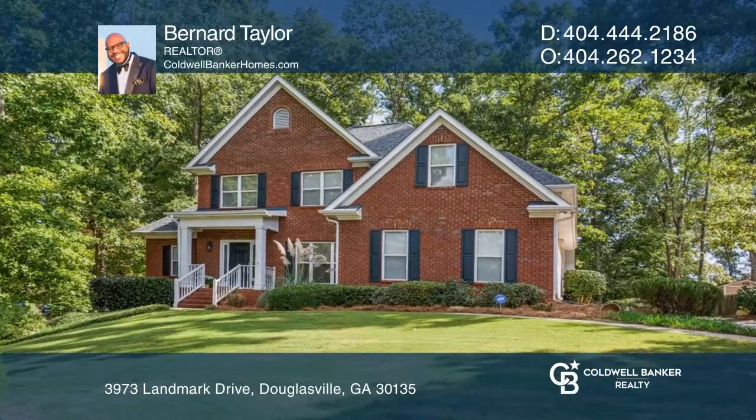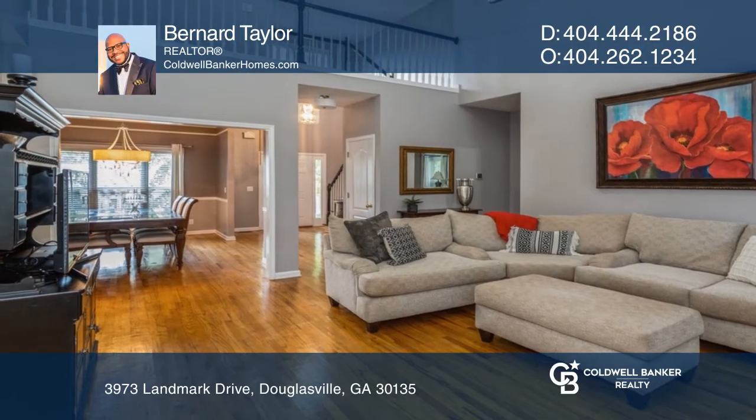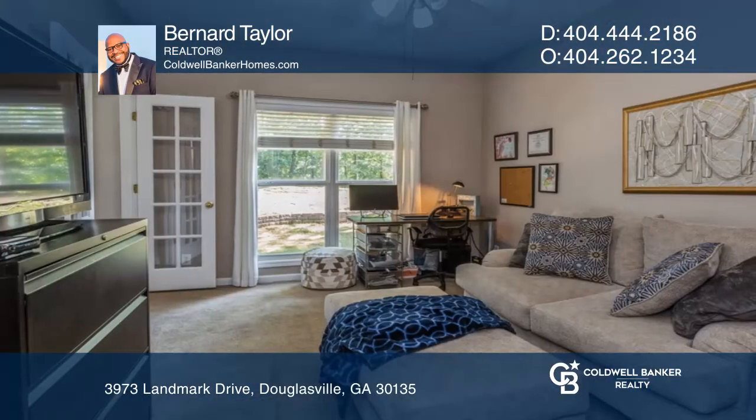This three-level home features a 20-foot ceiling in the great room, an office, a bonus room, a huge dining room, an eat-in kitchen, a primary bedroom on the main level, and an acre of land.